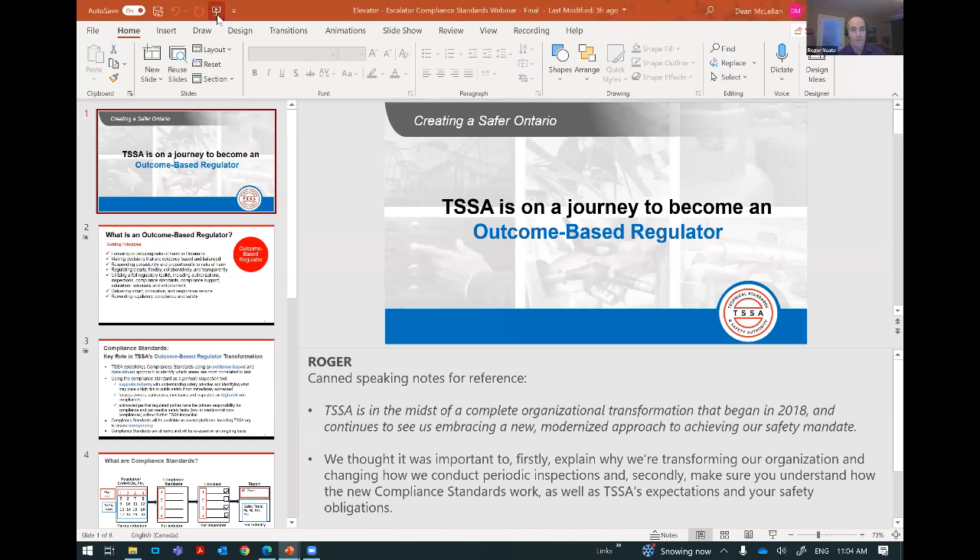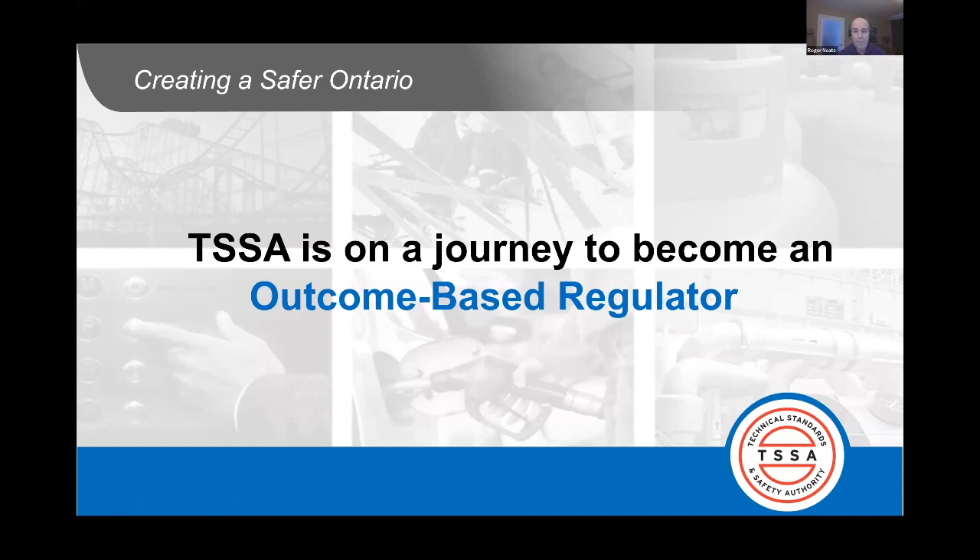Dean, if you want to kick off the presentation. As I mentioned, TSSA is on a journey to becoming an outcome-based regulator. What does this mean? It's really just a modernization of how TSSA does our business. It means we're becoming much more risk-focused than perhaps we have in the past. It means we're changing how we're doing our periodic inspections here at TSSA. Our goal today is to help you understand what is it we're changing and what role do you play as either an owner of an elevating device or a contractor in the industry.